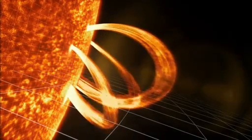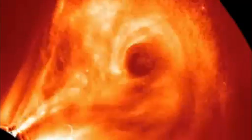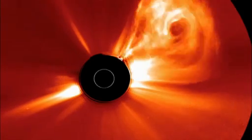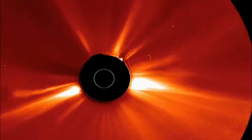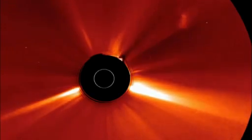CMEs are bigger, slower, and more spread out — more like a hurricane. These huge eruptions of plasma from the corona start out narrow, but they soon expand to about 30 million miles across, and can travel at speeds of up to 4 million miles per hour.